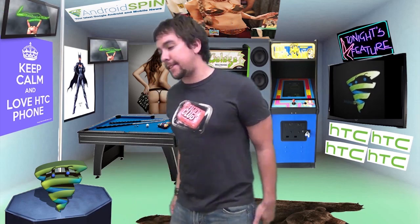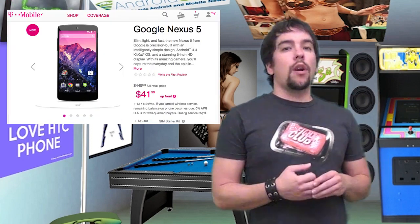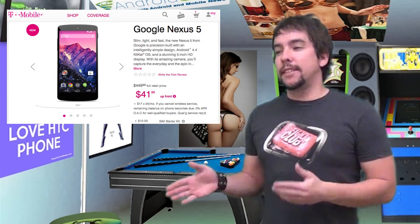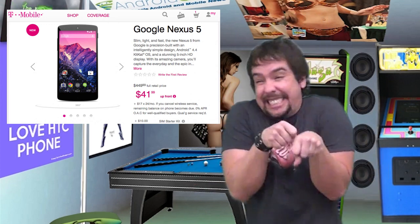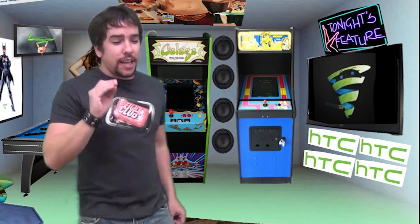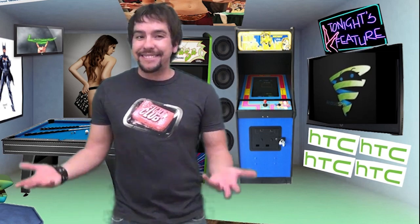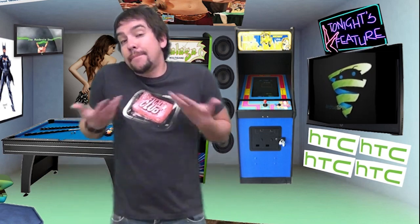T-Mobile users, have you gotten your Nexus 5 yet? You can pick yours up for the price of $450. It seems that's $100 more than it is on Google Play, but the only thing is they have it in stock and Google Play doesn't. Also remember you can do that payment plan where you just have to put $41 down and some change and then make $17 payments a month added to your bill — so that's not a bad deal either. When you don't have the money right then and there and you join the Jump program where you can upgrade in six months, kind of worth it. Let me know if you picked up a Nexus 5 and I will let you know how jealous I am of you.